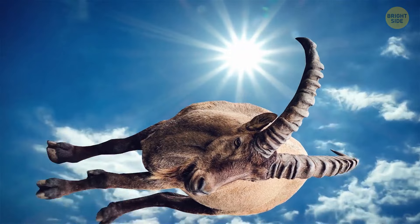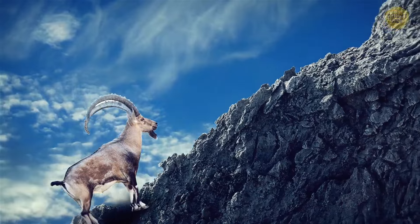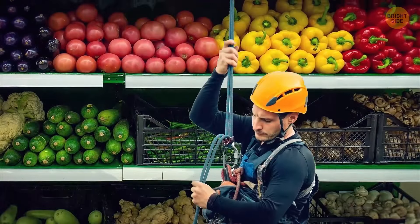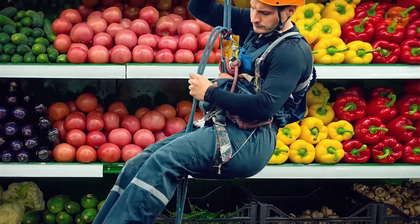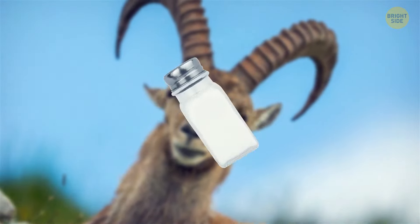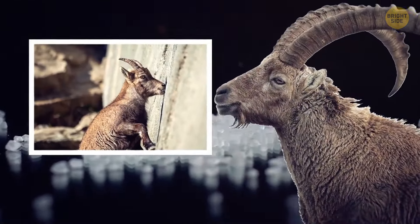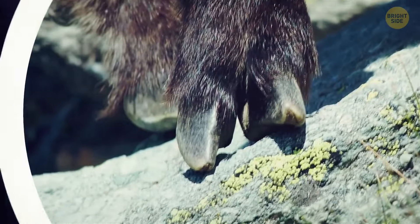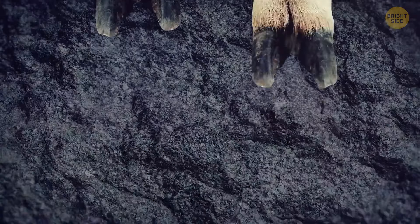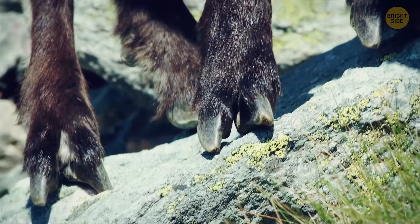Meanwhile, an alpine ibex has the superpower of defying gravity — it can scale steep rock walls just to get a lick of salt to complement its vegetarian diet. Animals can't live without salt; they need it for their nerves and muscles to function properly. Wild goats have these rock-climbing skills thanks to elastic and rubbery pads on their hooves that help them grip rocks, and a hard, sharper outer hoof edge hooks into tiny rough spots on the rock surface.